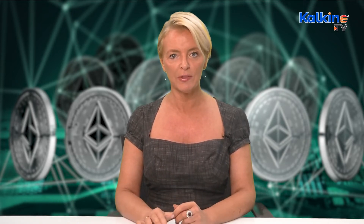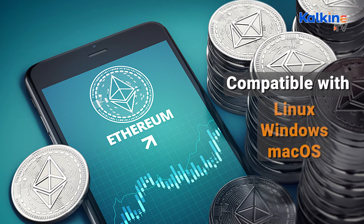If the wallet isn't compatible with your gadget, you might lose your assets, which means you would have to go through the Ethereum wallet password recovery process to get it resolved. However, the Ethereum Mist wallet is compatible with Linux, Windows, and macOS.